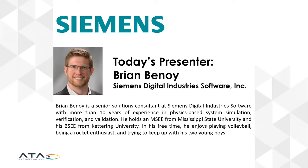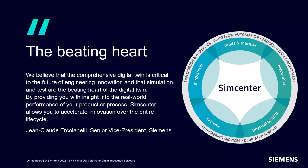Thank you very much, Scott. My name is Brian Benoit. I am a senior solutions consultant with Siemens. I focus in the system simulation domain, which covers a wide variety of tools and analysis tasks.